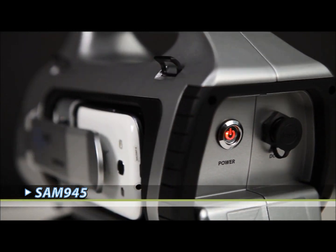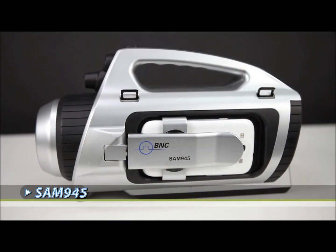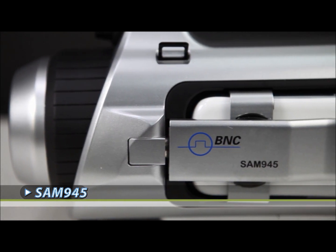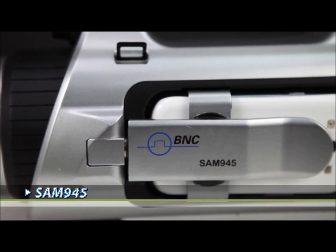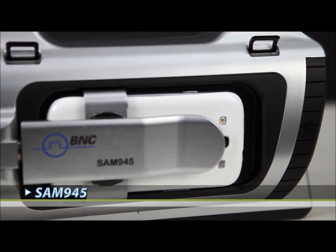The new SAM945, compliant with ANSI N42, combines ultra-fast isotopic analysis with a suite of new features. We have combined feedback from hundreds of users in health physics, nuclear security, law enforcement inspections, and hazmat applications.